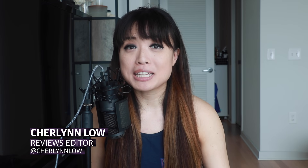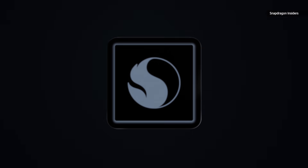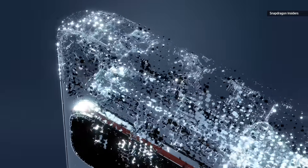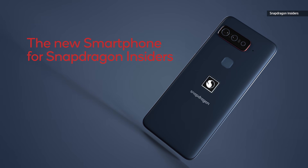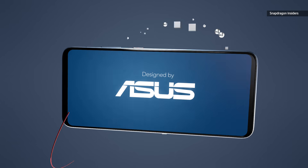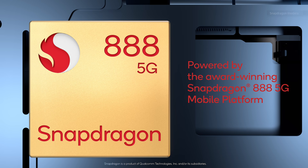Asus and Qualcomm have teamed up to make a smartphone that's so super tricked out that it might be a spec chaser's dream come true. The device is called the Smartphone for Snapdragon Insiders, and it's ostensibly for the 1.6 million members of Qualcomm's insider program, but pretty much everyone can buy it when it rolls out in August — that is, if you have the $1,500 to spare.